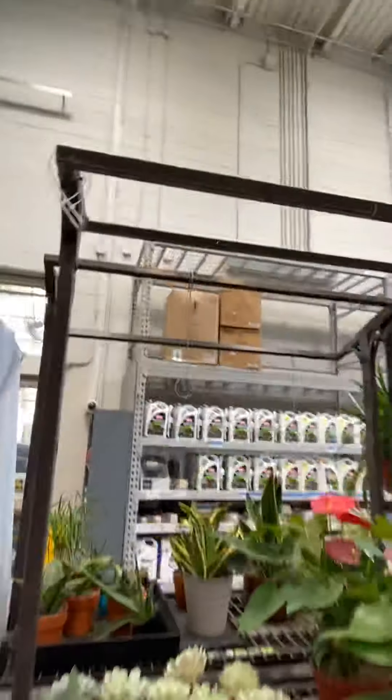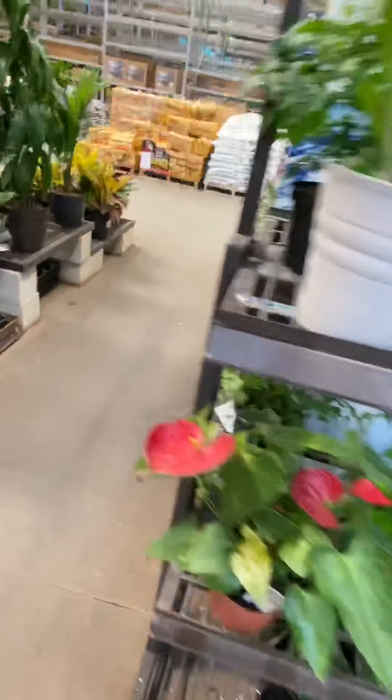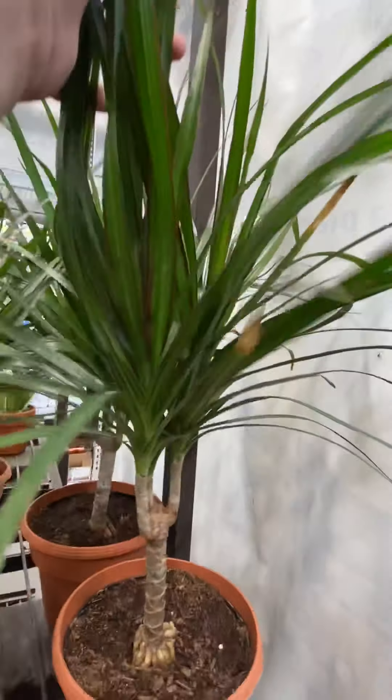I actually bought one of these that were up here but sadly it died — it was a string of pearls, I didn't know how to take care of it. My mom bought it. I'm a little out of breath because I ran to get here. But look at all this beautiful baby plant — I love you so much, I want you!